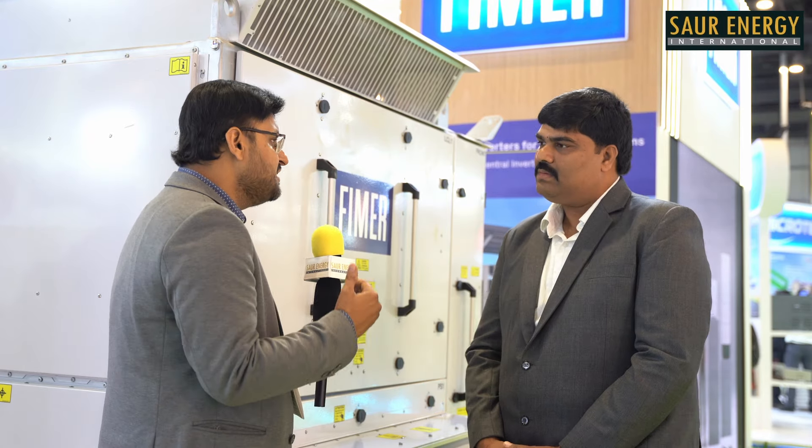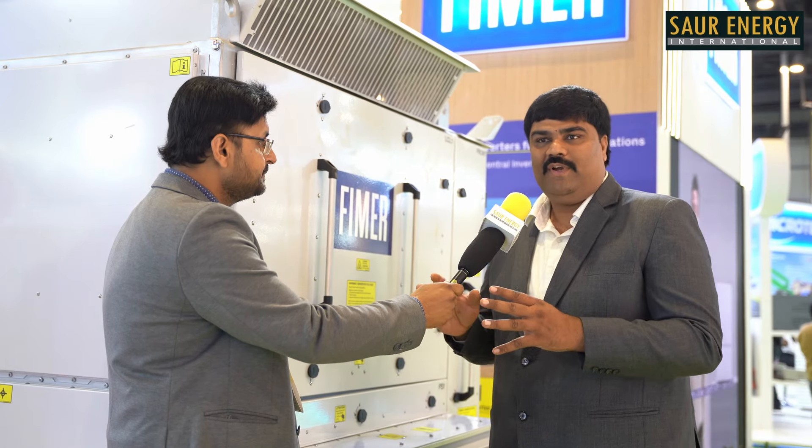In India, we have used this in conjunction with solar projects — it is an AC-coupled product. Whatever excess energy is generated through solar, it is captured through this machine into batteries. We have supplied close to 500 megawatt in India. We have supplied to SECI, NTPC, and in Leh Ladakh. The basic application is storing energy and utilizing it during peak demand, as well as frequency regulation and voltage regulation.